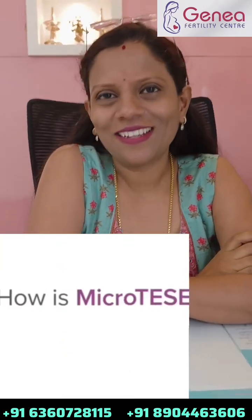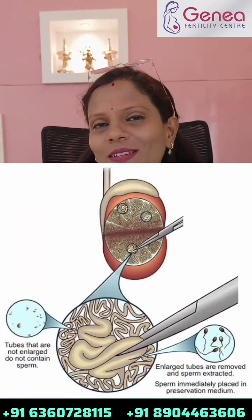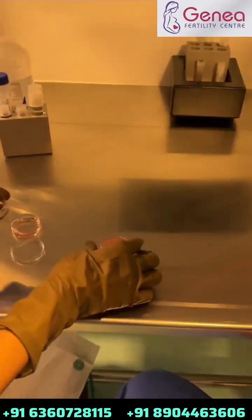How is MicroTESE done? First of all, we have to do it under general anesthesia. Under the guidance of a microscope or high-powered lenses, which helps the surgeon identify which is a healthy seminiferous tubule from an unhealthy tubule. From this, we extract sperms, and once these sperms are extracted, it is used for ICSI.